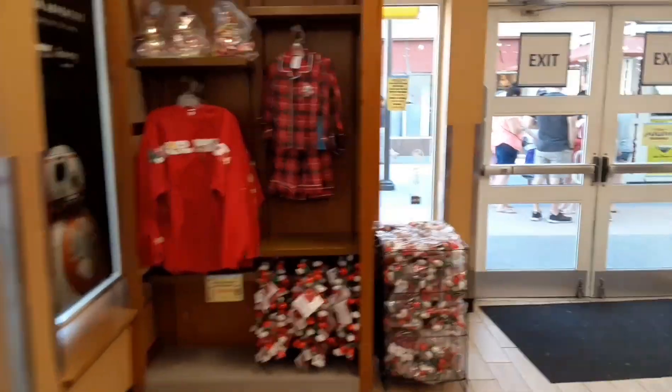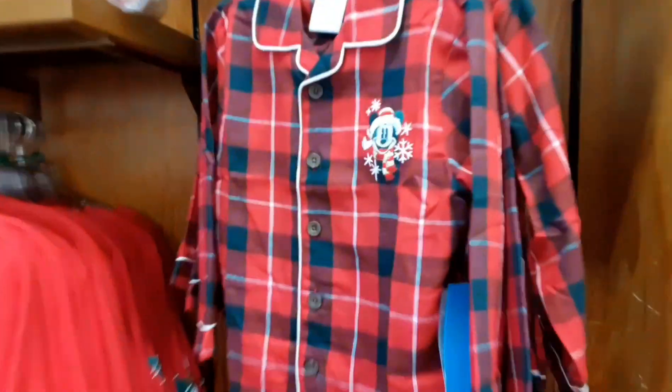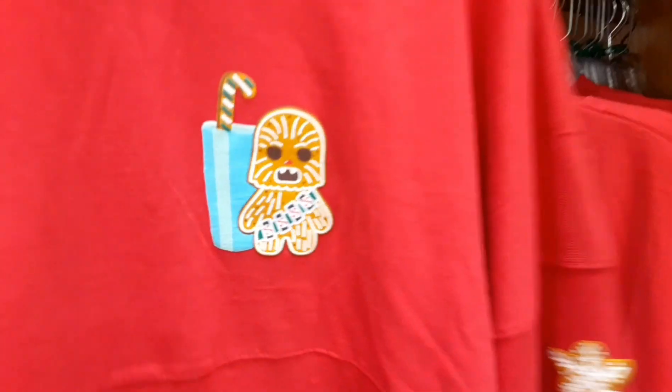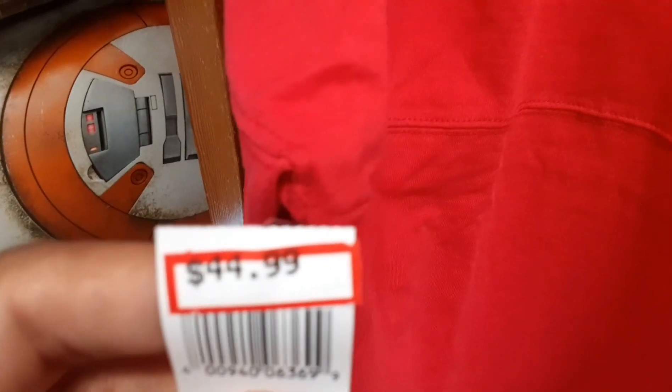They have tons of Christmas stuff in now. They have kiddie PJs — these are awesome — $14.99. They also have the Star Wars spirit jersey for $44.99, plus more popcorn buckets and more necklaces.